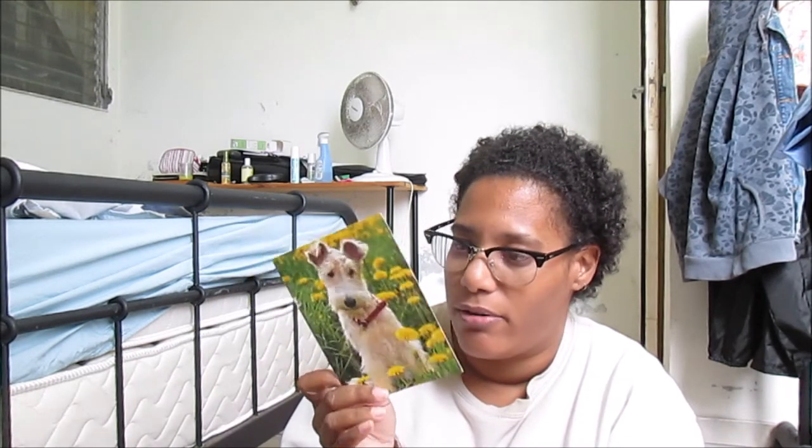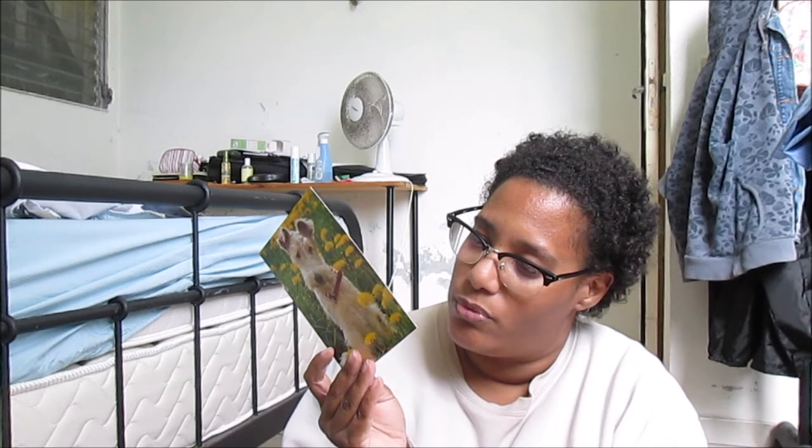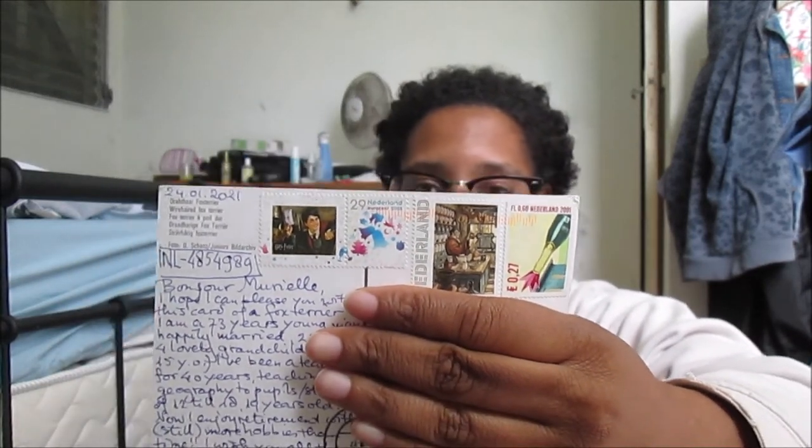I think the dog might be a fox terrier — I'm not sure about the breed, but I like this dog. It's from a man who is 73 years old. It's a beautiful postcard and it brings some freshness to my day because it's very colorful and spring-like. I love it! And the stamp — how beautiful! There's a Harry Potter stamp and another very beautiful stamp too.